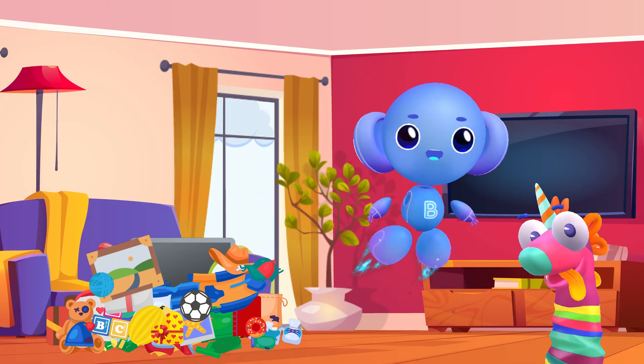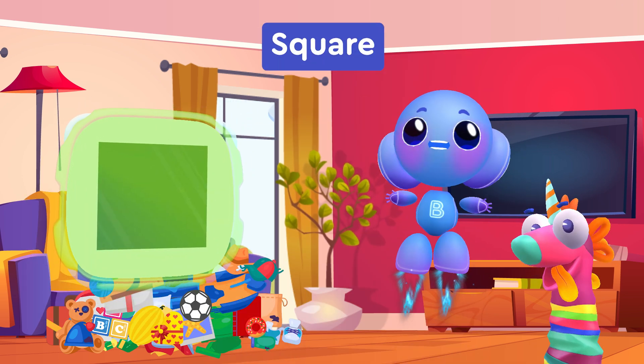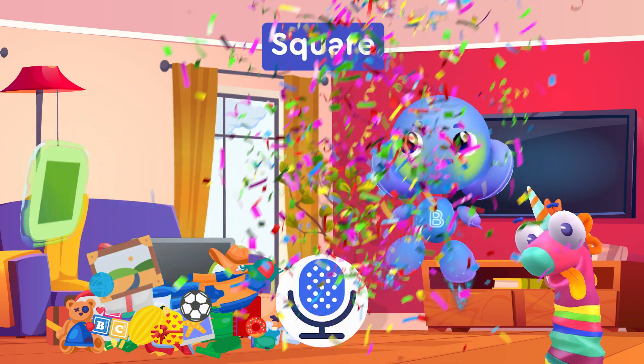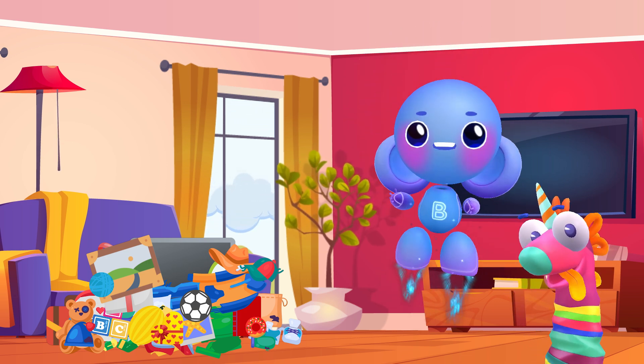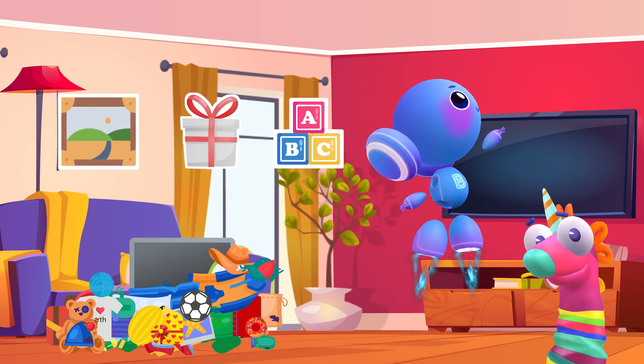It's time to collect all the square-shaped things. Square. Now it's your turn. Square. You are doing well. Our square-shaped things are a painting, a gift box, and cubes. Square.